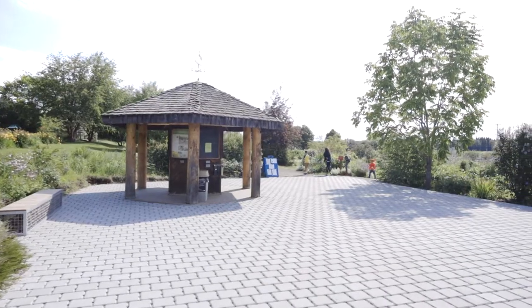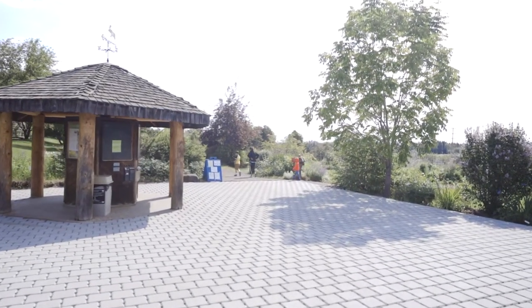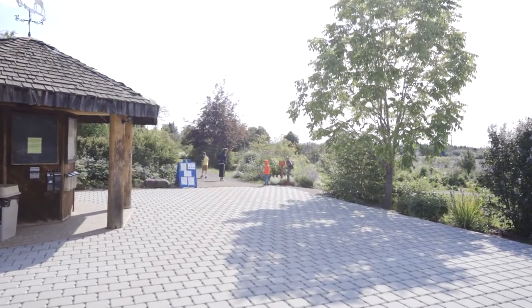Here we are in the Drew Entrance Plaza. This plaza was installed a couple of years ago. So let me give you a brief history of the garden.